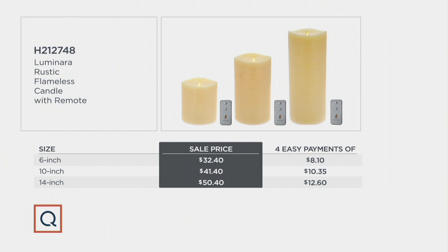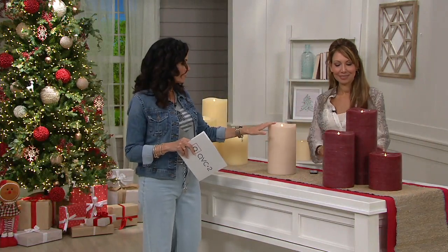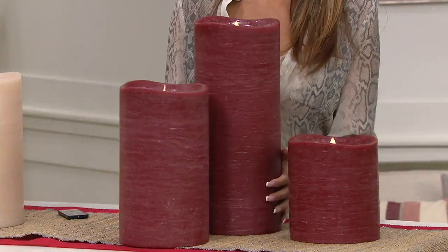All three colors remain — the ivory, the sand, and the garnet — on all three of the sizes. If you want the sand, that is a beautiful, really neutral, very much on-trend color. We also have the garnet on all three sizes. The sand only comes in the 10 inch now, unfortunately. So those are your three color options.